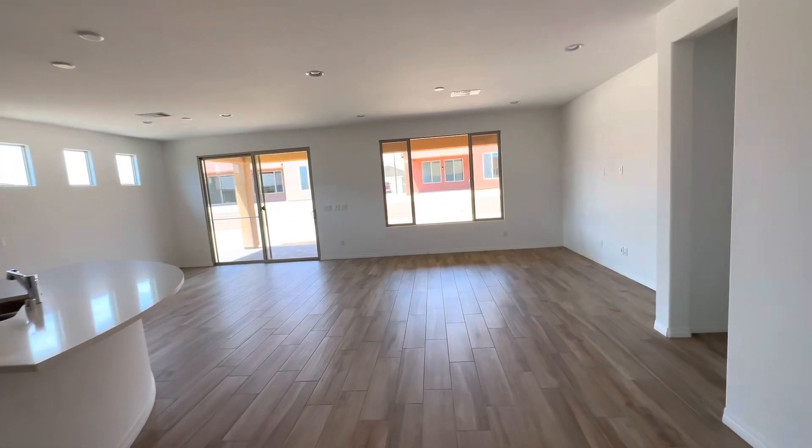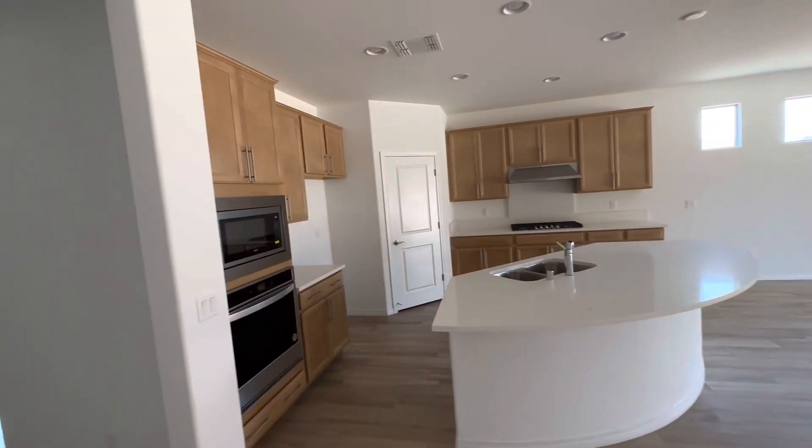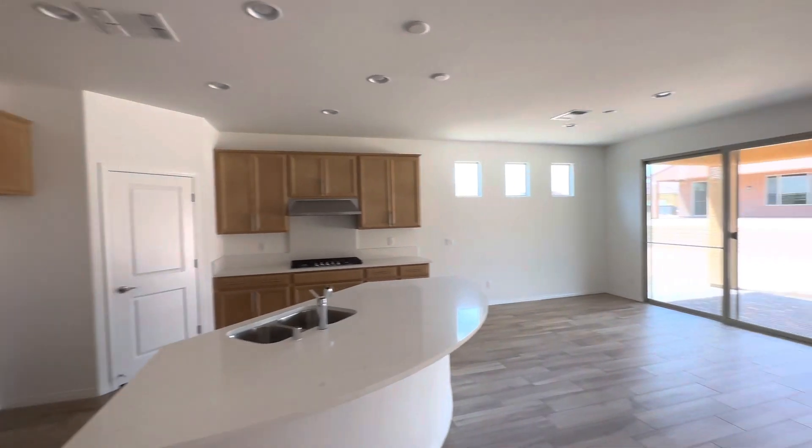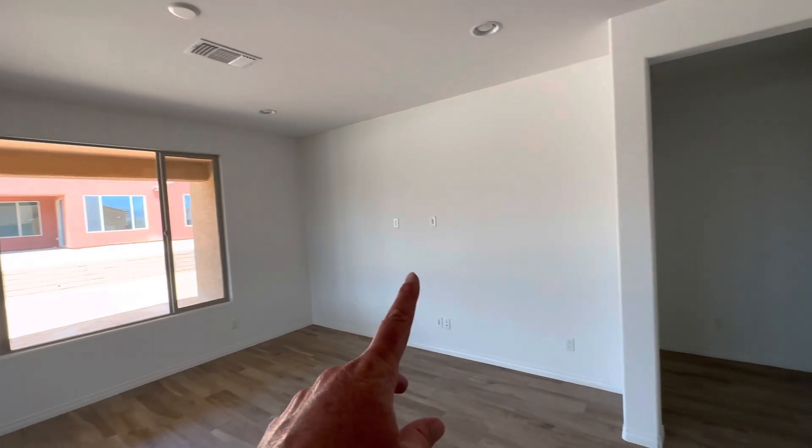Nice big great room area. Beautiful kitchen, stainless steel appliances. Set up for a wall mount TV.